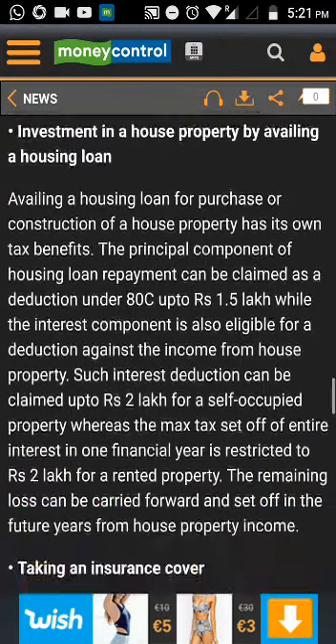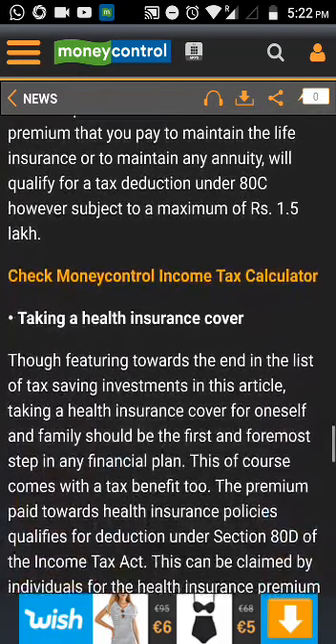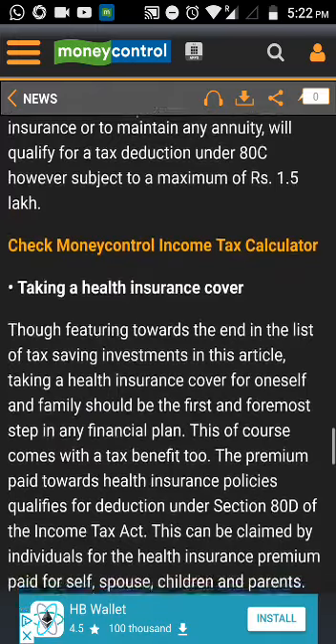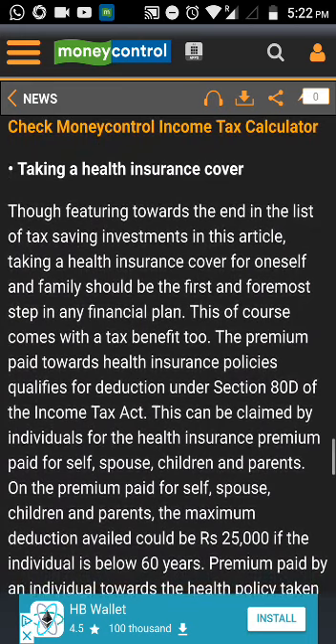Contribution to an Employee Provident Fund, or EPF, account is another option. Contribution towards EPF is an older traditional method which can help a salaried individual to save taxes, and it also has an EEE status, meaning the returns from these funds are also completely exempt from taxes.